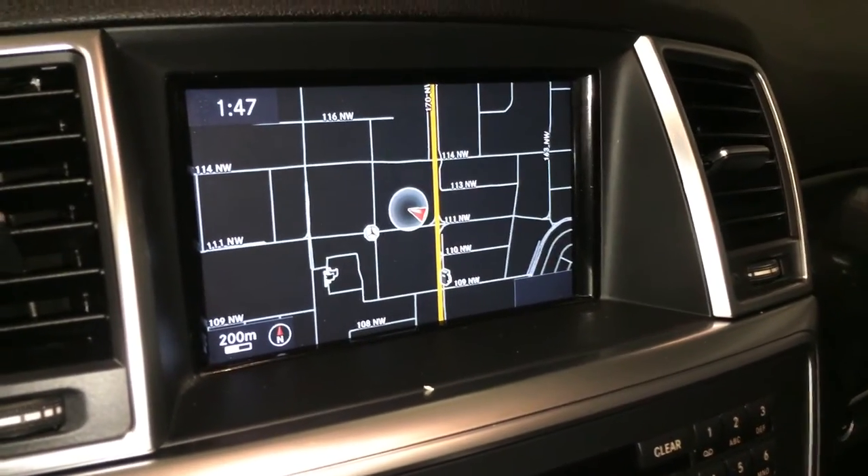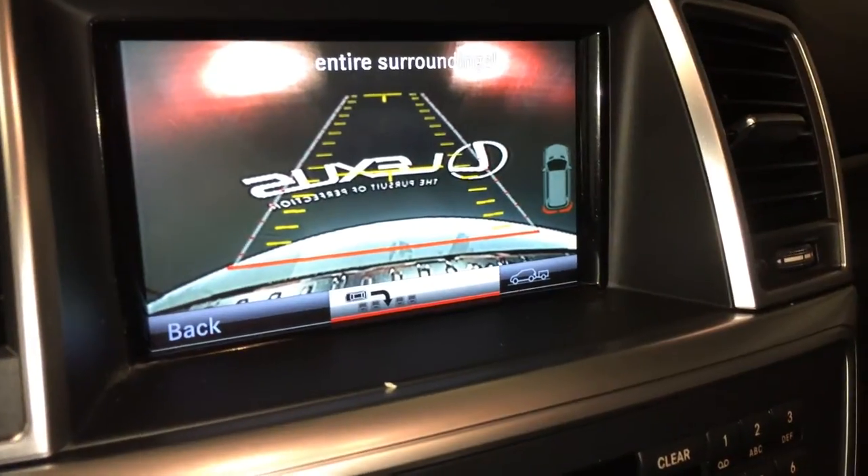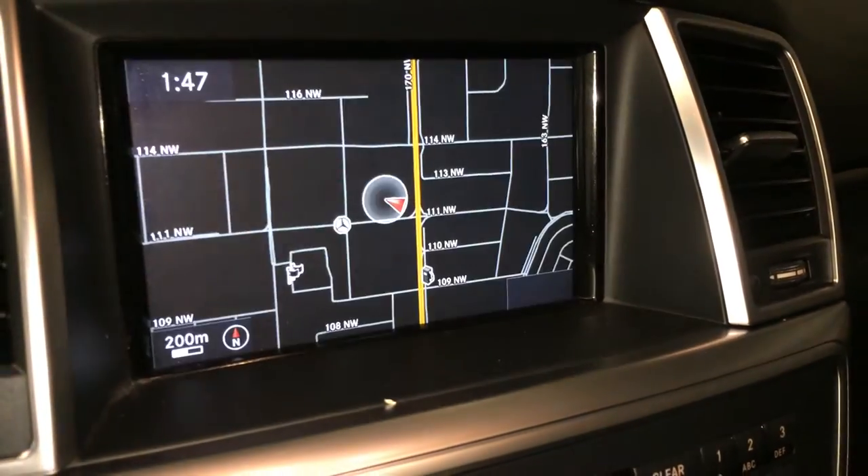Navigation system, backup camera — you have grid lines, and you can also select on the bottom different grid lines.